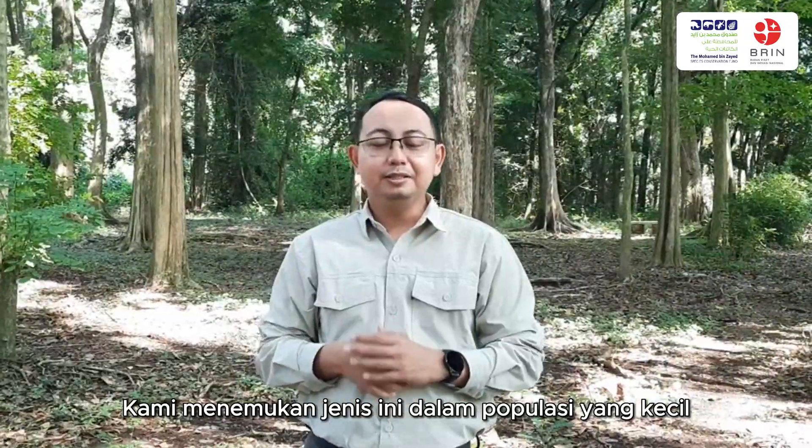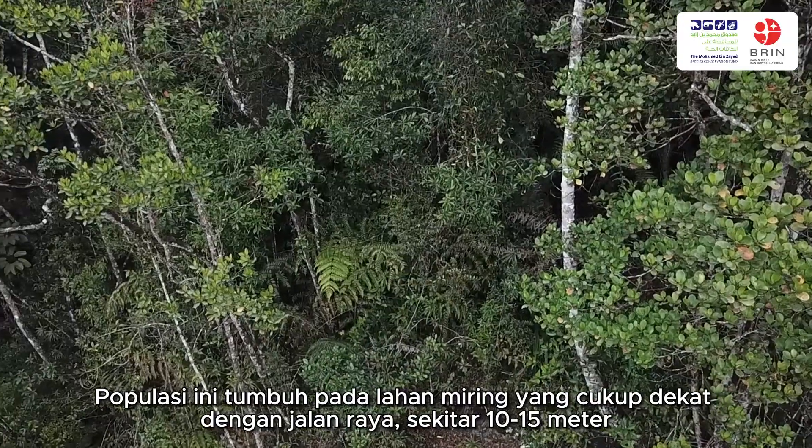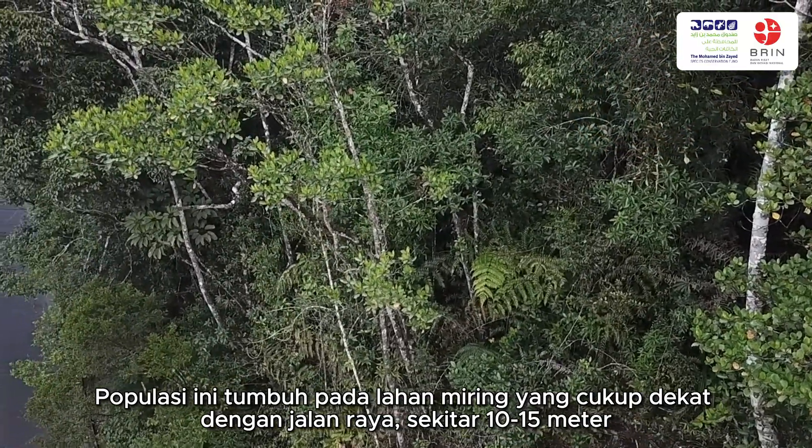We found this species in a small population. They grow on swampy land that is quite close to the road — about 10 to 50 meters.